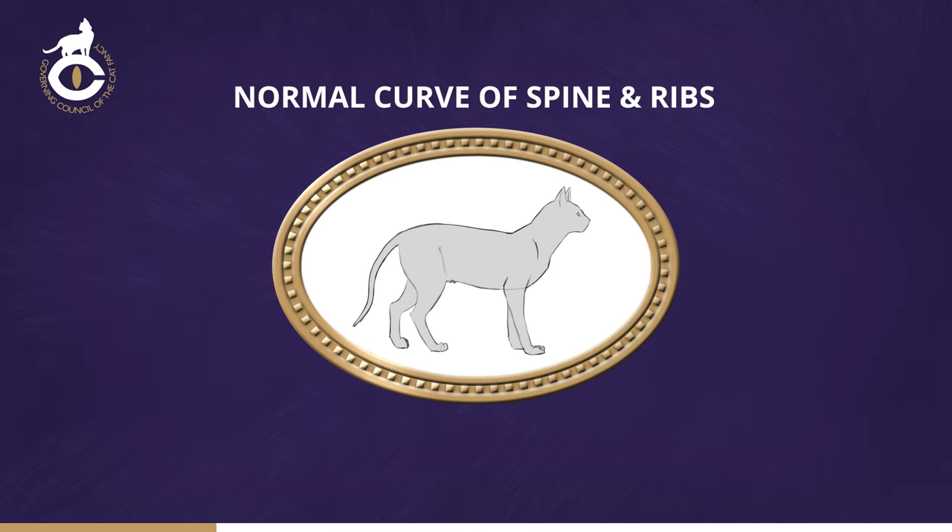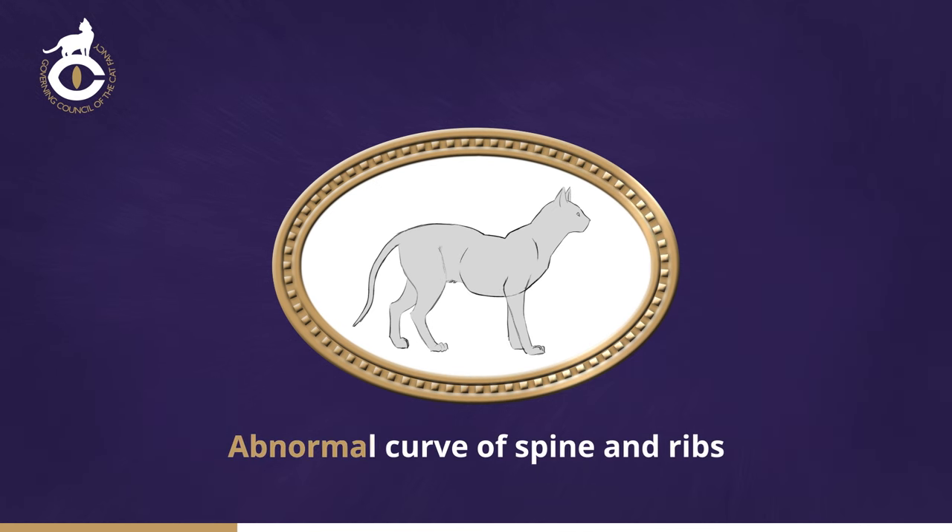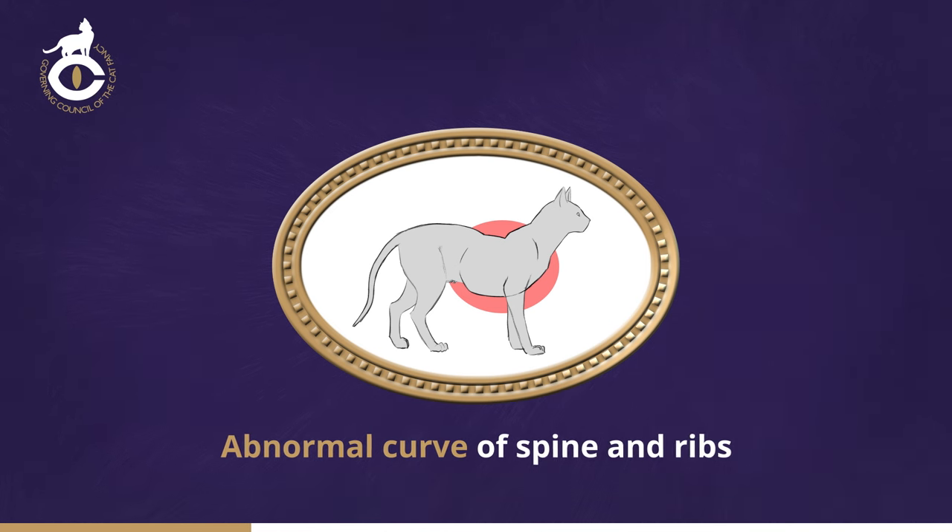The chest should be rounded or oval, symmetrically from spine to breastbone when seen in cross-section. There should be no depressions or protrusions on spine or ribs. Any deviation from normal is a defect.